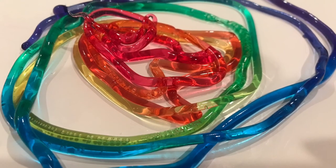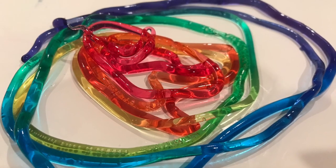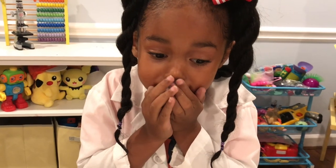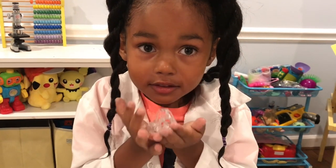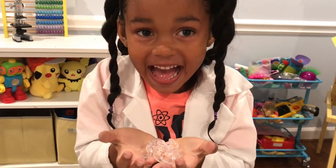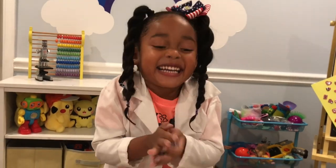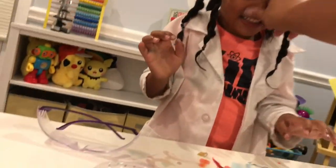What does it look like to you? Rainbow spaghetti. Ah-choo! Ah-choo! Ah-choo! Ew, they're jelly boogers.